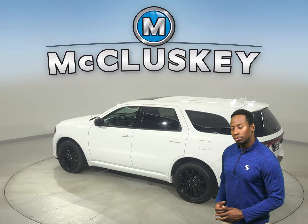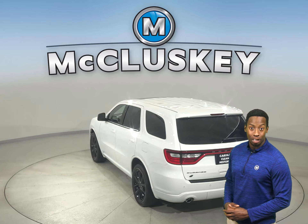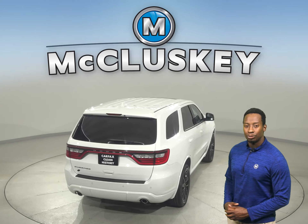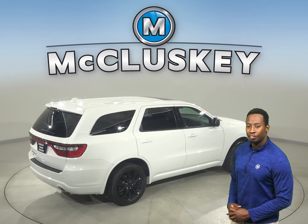This Dodge will be able to handle nearly any terrain with its ABS brakes and traction control. Plus, this Durango also has powered front seats, front and rear climate control, and a rear view camera, with remote start available.